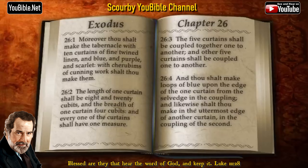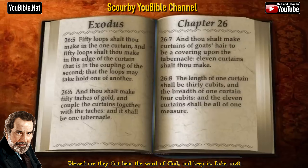And thou shalt make loops of blue upon the edge of the one curtain from the selvedge in the coupling, and likewise shalt thou make in the uttermost edge of another curtain in the couplings of the second. Fifty loops shalt thou make in the one curtain, and fifty loops shalt thou make in the edge of the curtain that is in the coupling of the second, that the loops may take hold one of another.